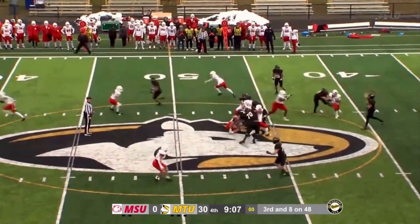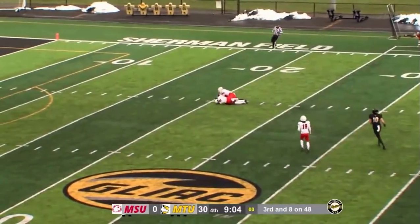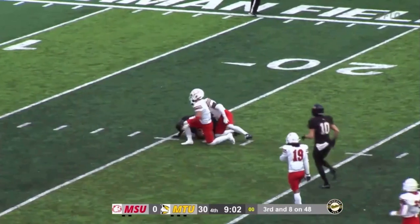Play action here. Looking for Darius — he goes up and catches it inside the 25-yard line.